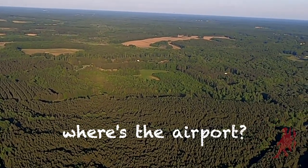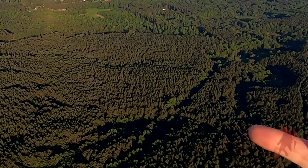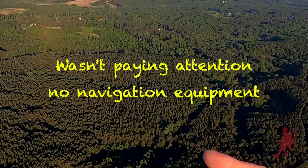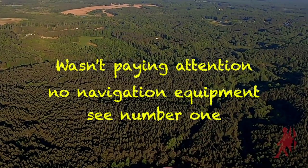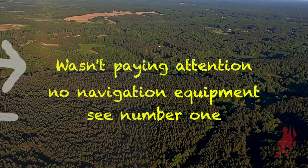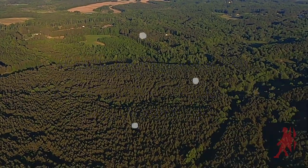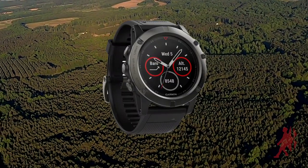Now where's the airport? I've been lost a couple of times because number one, I wasn't paying attention. Number two, I had no equipment. Number three, I was just infatuated with flying a paramotor — which takes me back to number one, I wasn't paying attention. It's easy to do. So as a backup, I use the Garmin watch.